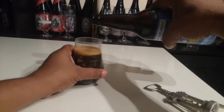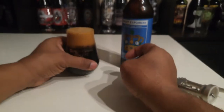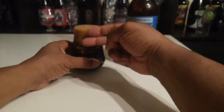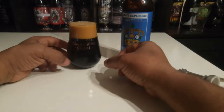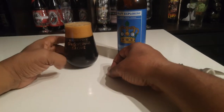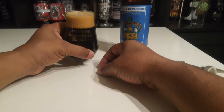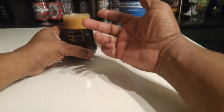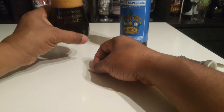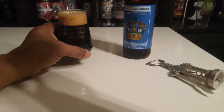Let's get a nice little pour here. I didn't think the head was going to spill over on me, but — got that nice two-finger hit. A lot of action going on there. In the presentation, it's nice and dark. I can't say anything about lacing yet, but it's pretty creamy looking. The head's pretty creamy looking and it's not receding too much once you pour it.